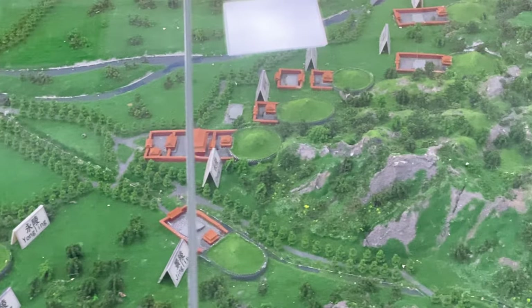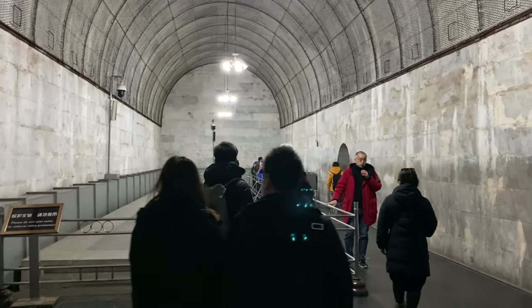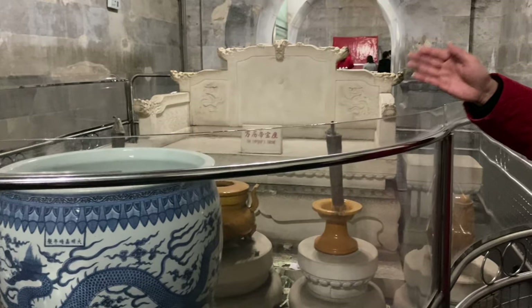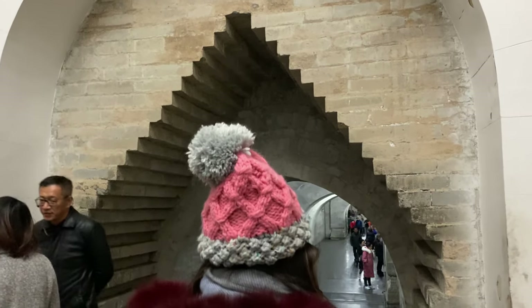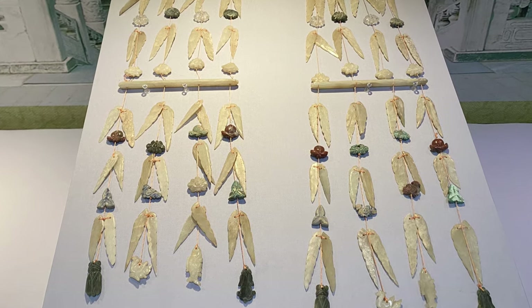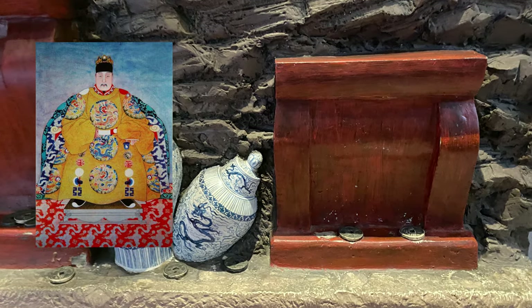Currently, only 3 tombs are open to the public: Ding Ling, Chang Ling, and Zhao Ling. This is the Ding Ling tomb where the Wanli Emperor together with his two empresses was buried. The tomb was excavated in 1956 and remains the only tomb to have been excavated. The mausoleum consists of five halls and is located 27 meters below ground. The excavation revealed an intact 1,195 square meter tomb with more than 3,000 artifacts, including jade pendants, gold and silver ingots, wooden figurines, bearer objects, as well as the skeletons of the emperor and his two empresses.